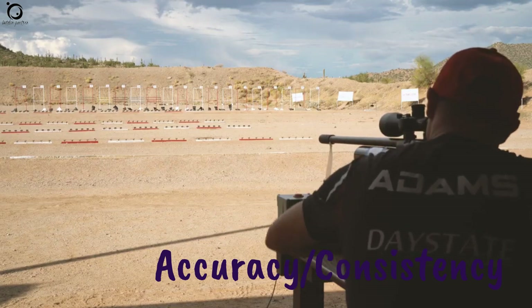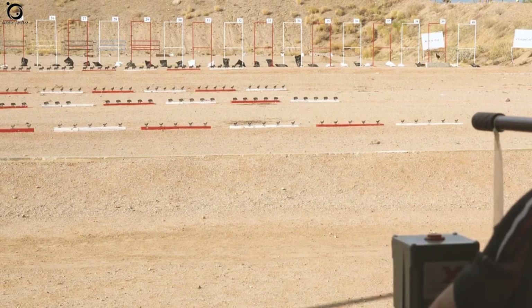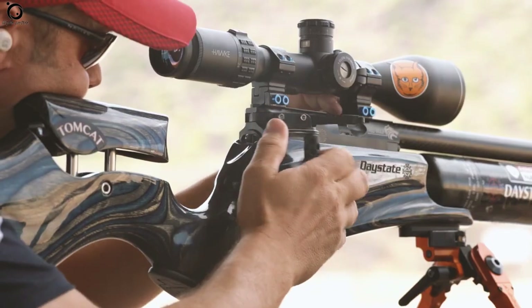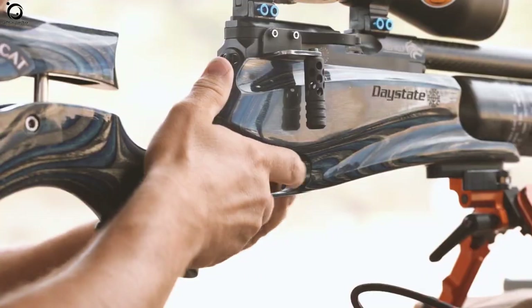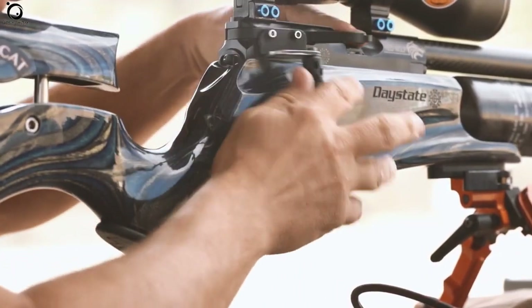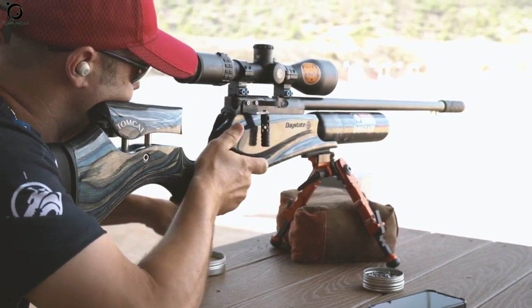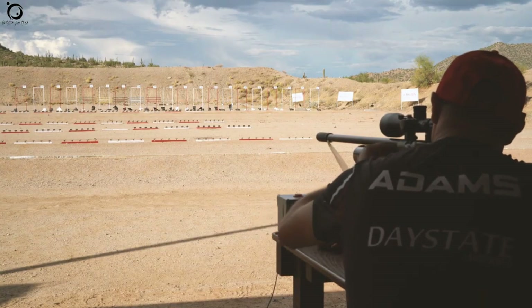Accuracy and consistency: There is no doubt that the accuracy and consistency of this air gun is unmatched. At 100 yards, this .22 version can produce minute-of-angle shots with pellets like the 25.39 grain JSB Monster pellets. Among the most accurate air rifles for long range, the Daystate Redwolf has a special stake.